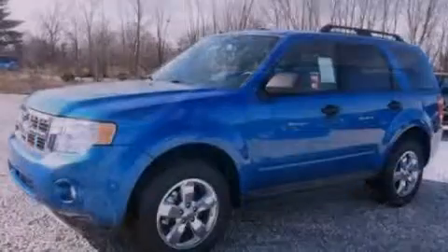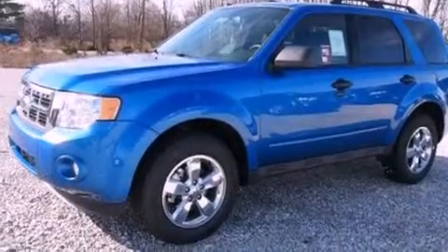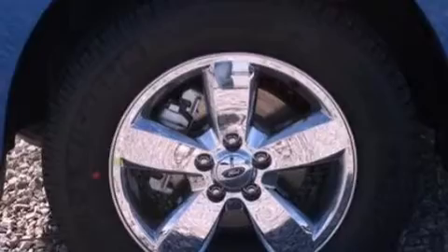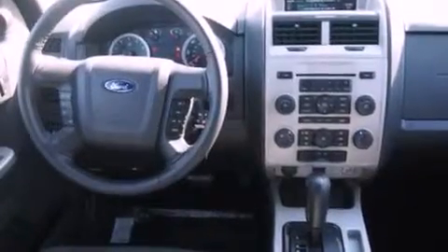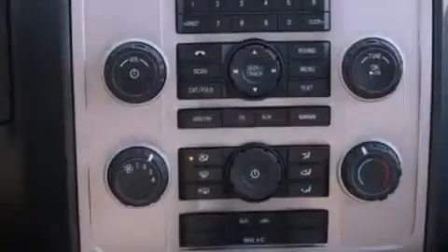The following features are also included: cruise control, an auto-dimming rearview mirror, an external temperature gauge, a leather-wrapped steering wheel, four-wheel independent suspension, front fog lights, dusk-sensing headlights, an anti-lock braking system, side curtain airbags, and roof rails.